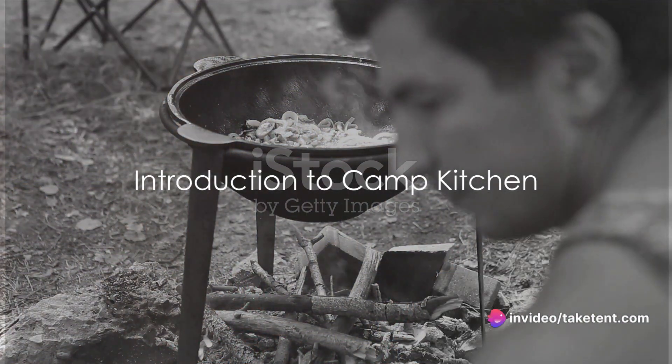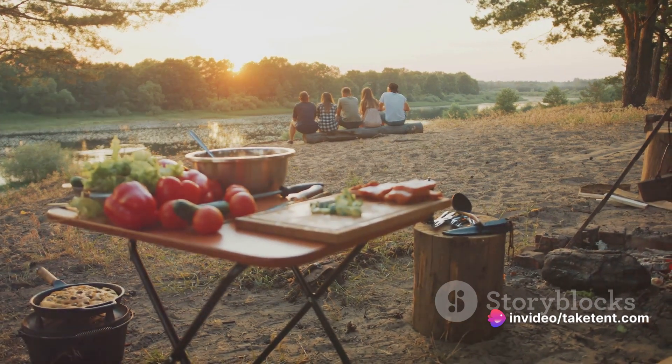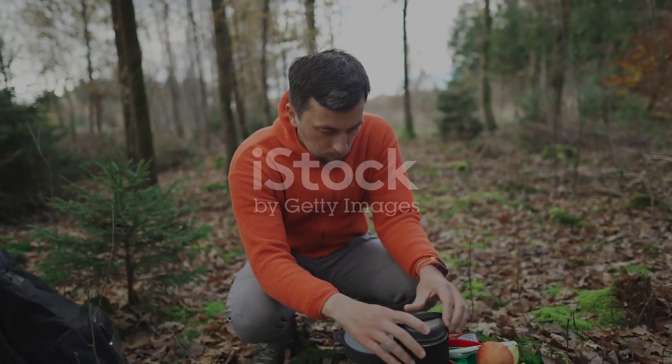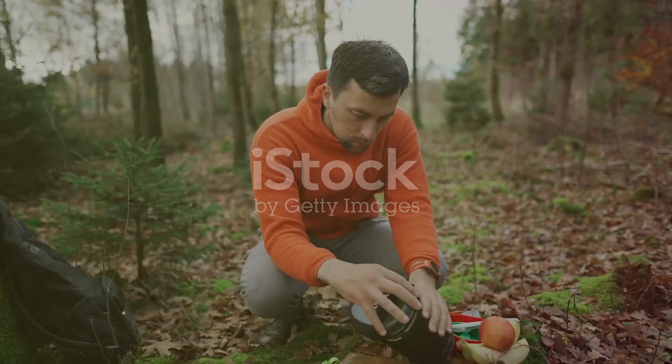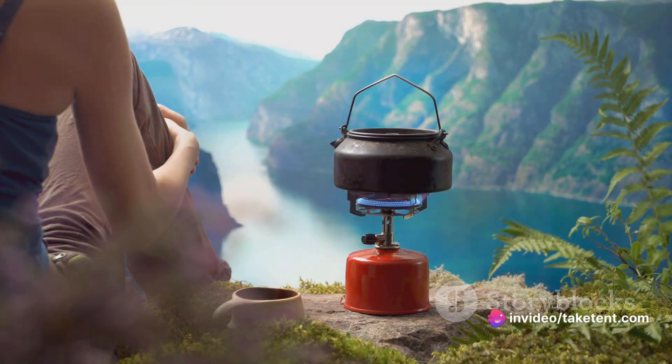Ever wondered what makes a perfect camp kitchen? The joy of outdoor adventures is often enhanced by delicious meals prepared on the go. A well-equipped camp kitchen is essential for backpackers, campers, and outdoor enthusiasts. In this comprehensive guide, we'll explore the best gear for your camp kitchen, covering everything from backpacking stoves to coolers.